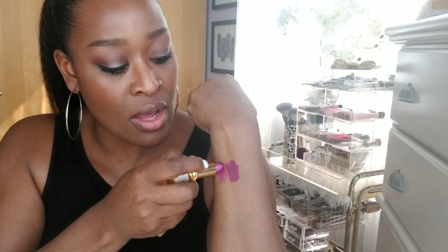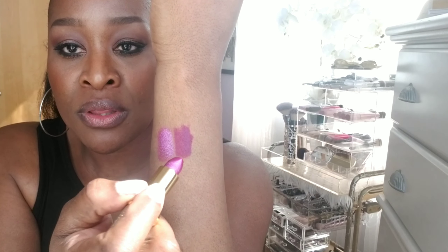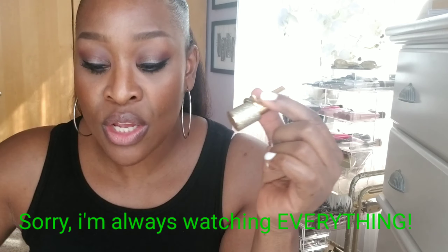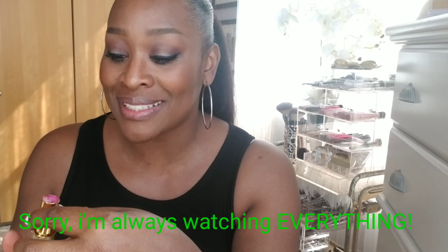For lips, I actually forgot — I got this NYX matte lipstick. Look at that gorgeous color — it's so perfect for springtime. It matches my Pat McGrath Cyber Orchid. I put the NYX all over my lips except the pout on the bottom, then add the Pat McGrath, and it is absolutely gorgeous. Then of course I add my gloss over it.